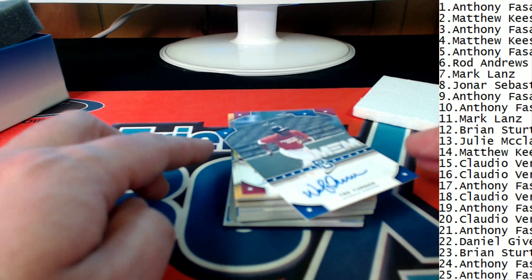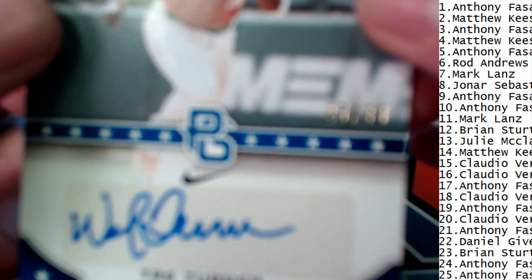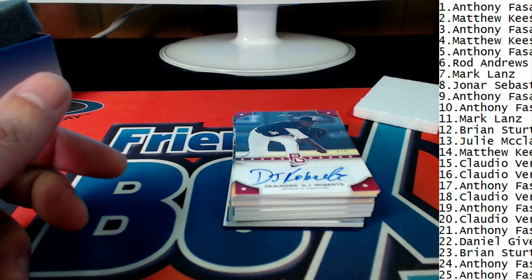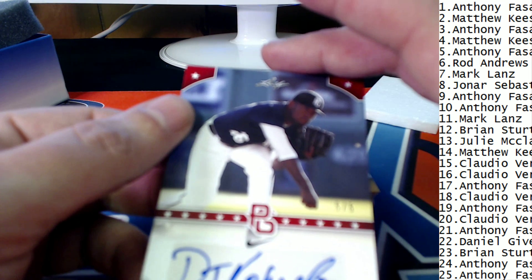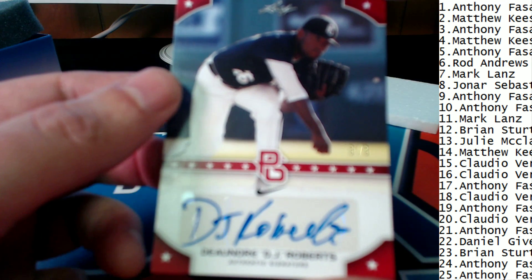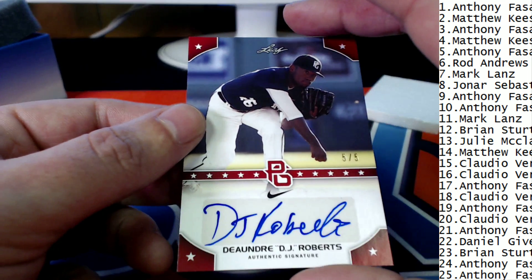In the number eight position there's a Trey Turner, and it's Jonah S. who lands a Trey Turner. We're tallying up a lot of different hits for Tough Guy Tuesday. I'm seeing a lot of low numbers, and here is one right here. Coming out in the number nine position, Anthony F., you now own this — and this is a five of five.